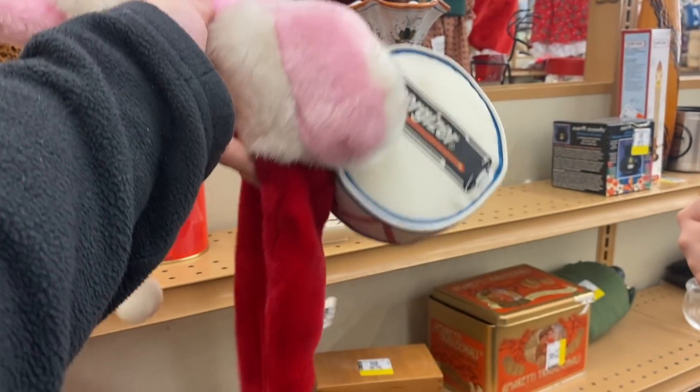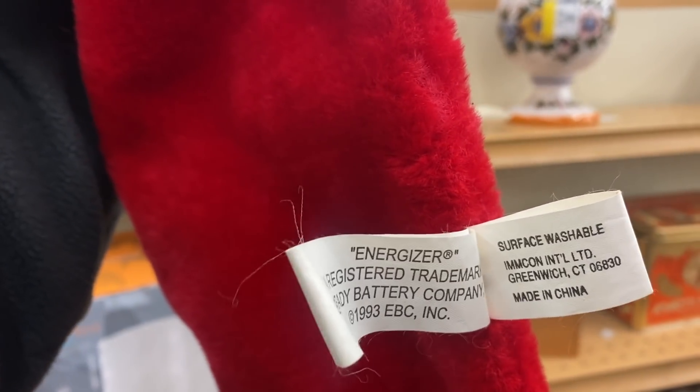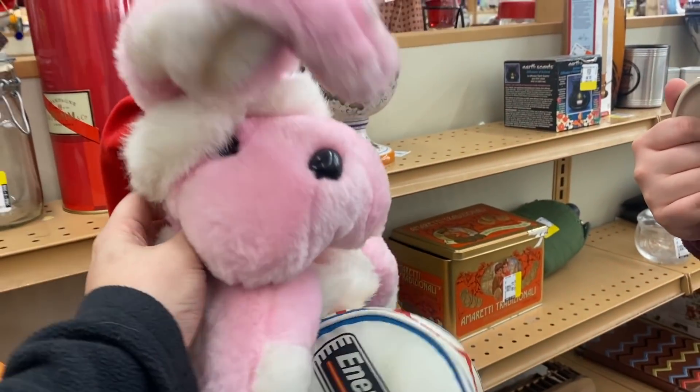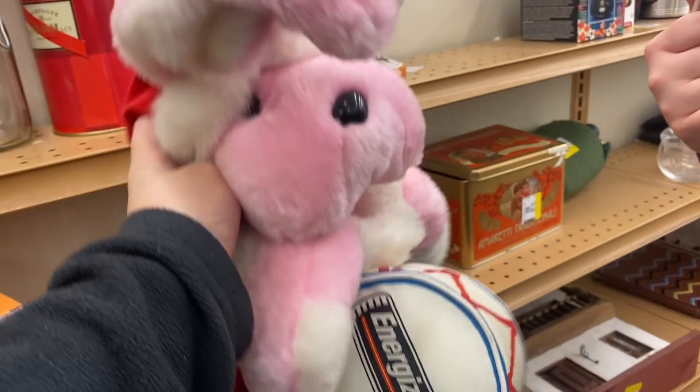Look, Janine — Energizer Bunny stocking! Does it have a year on it? Made in China, 1983. Wow. How fun is that? It's pretty good condition too. You'd have to wash it, but I wonder if it has a resale value. It's pretty different. I feel like it's a collectible item. I'll look it up on eBay.